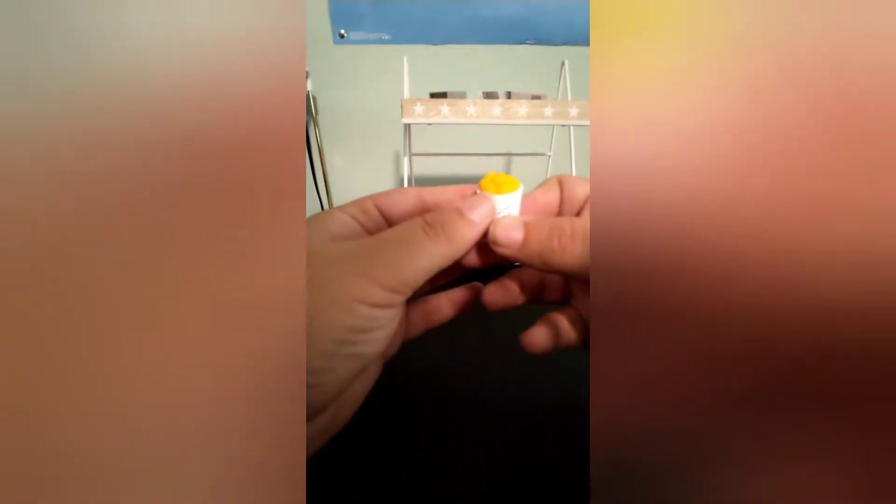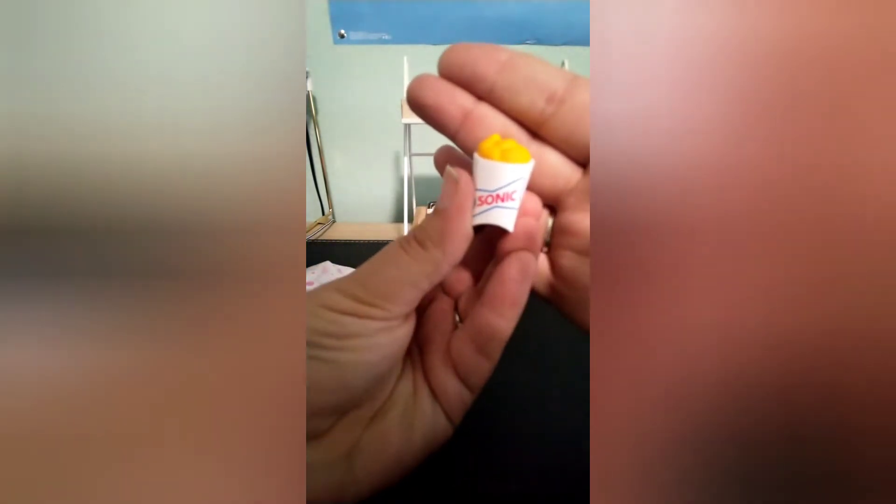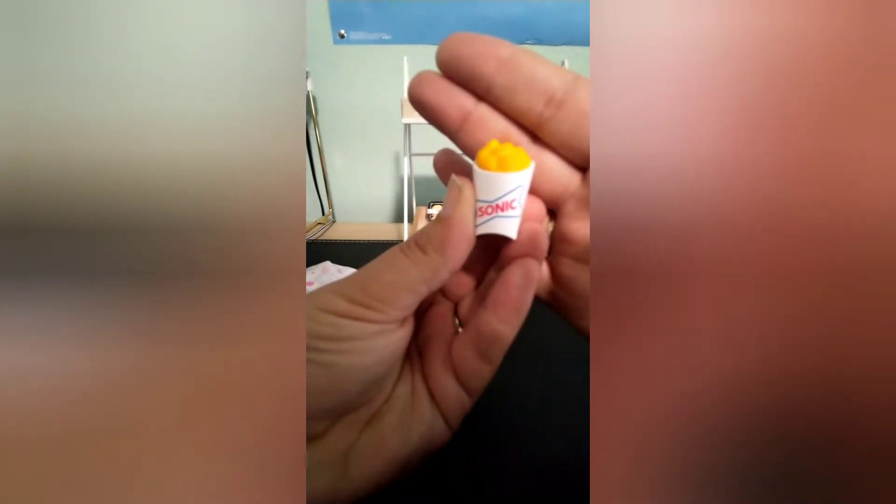Oh, Sonic! I love Sonic. Oh my favorite — Sonic tater tots! Sonic tater tots are my favorite; I do not get french fries at Sonic. But then I have kids that don't like their tater tots, which makes me wonder where they came from. Last one for this ball.